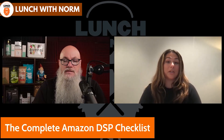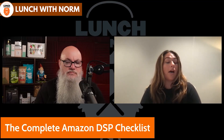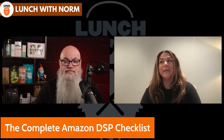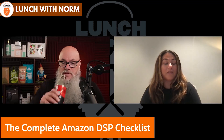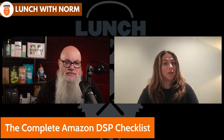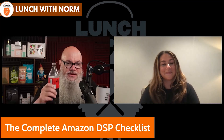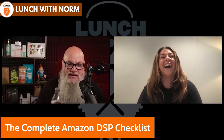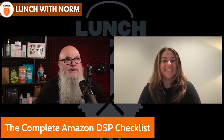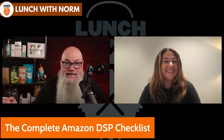DSP is definitely a really great tool. What makes it extra special is obviously it's not something that everyone has access to. It's definitely something that you have to look to find and get access to. So why don't we start with what the acronym means and what it does?